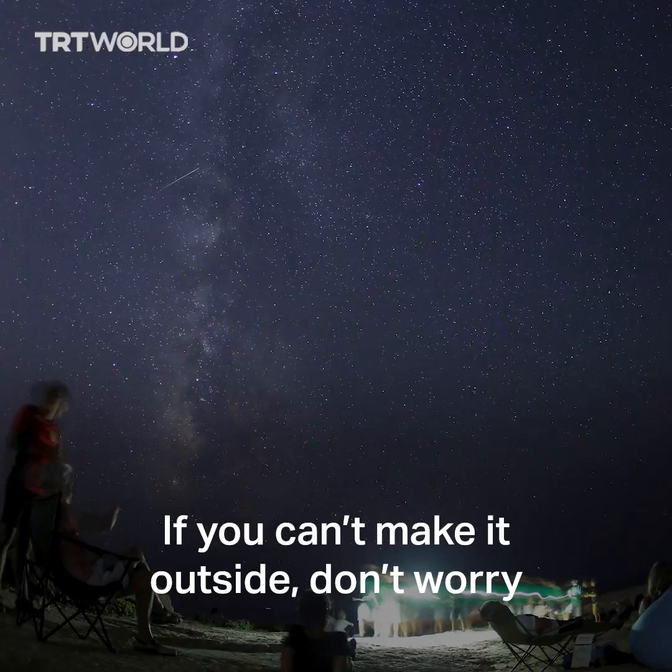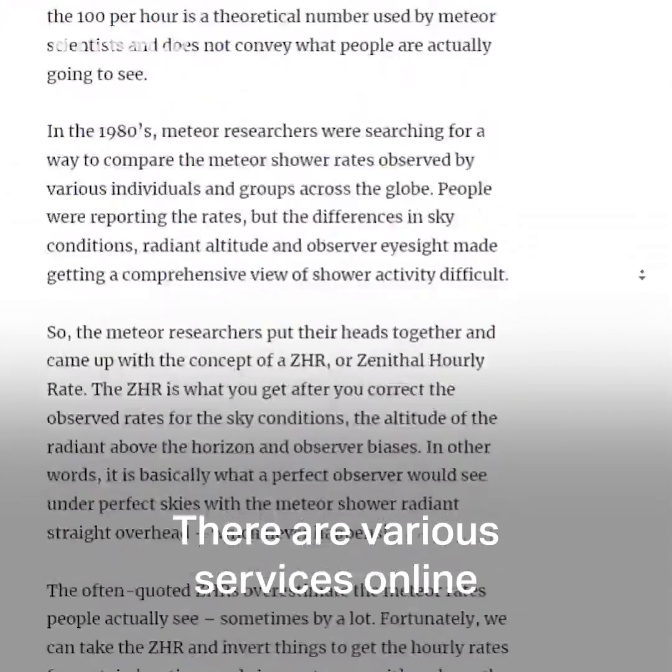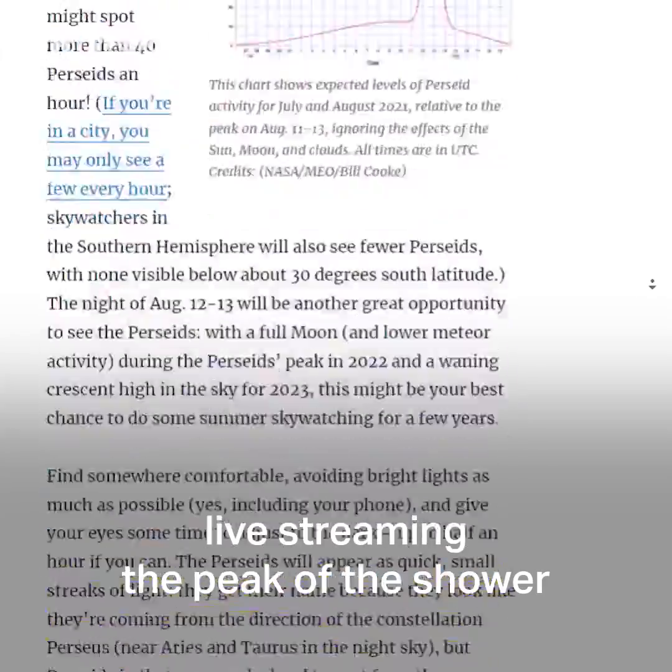If you can't make it outside, don't worry. There are various services online live streaming the peak of the shower.